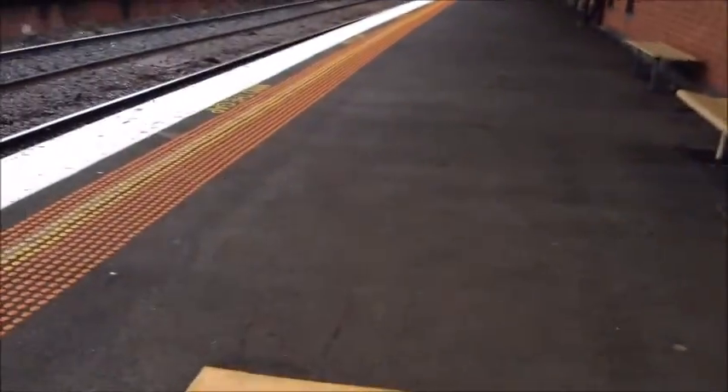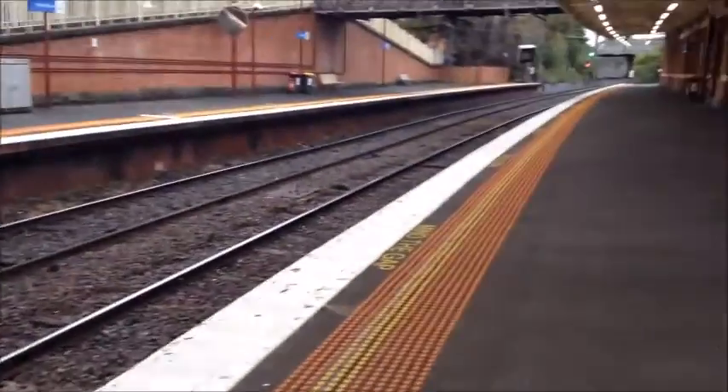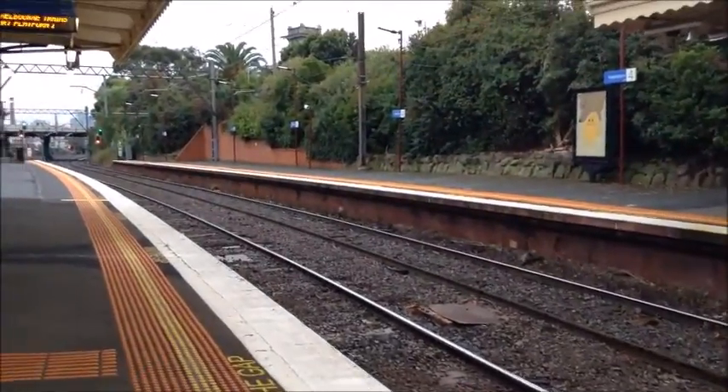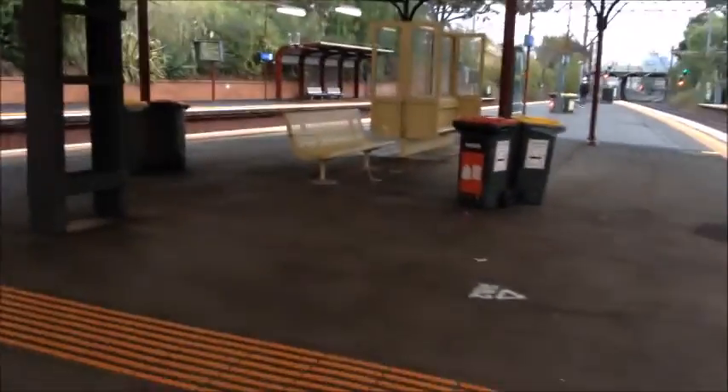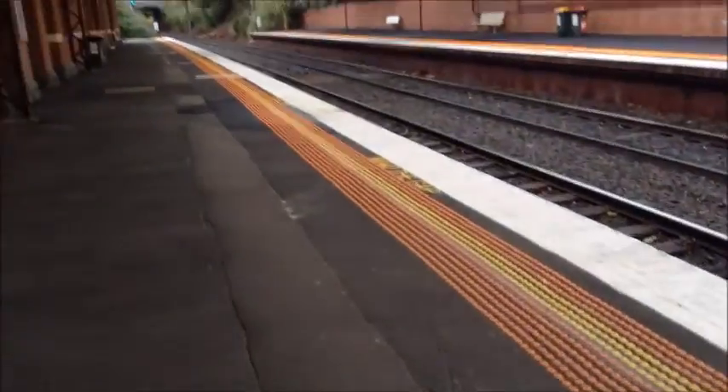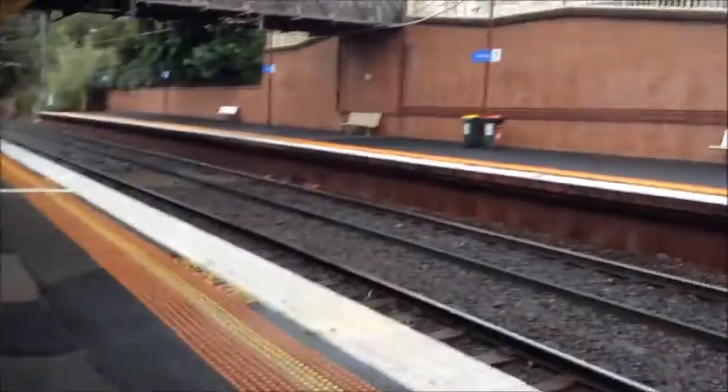I'll just give you a look around. It contains four platforms — so there's platform four. I'm standing on platforms two and three. Then this is platform two, there's platform one.